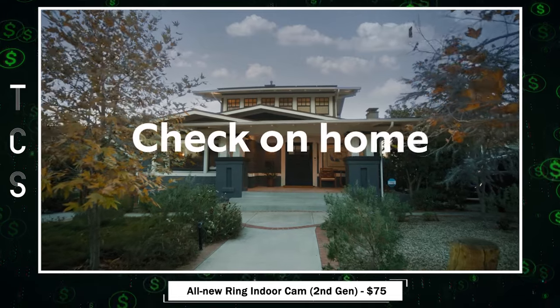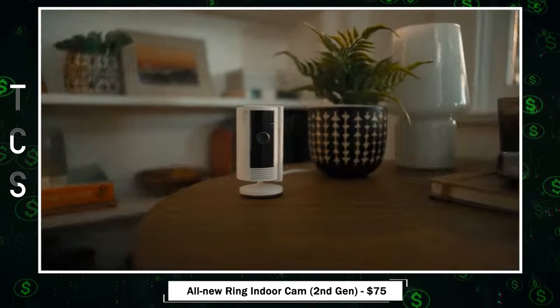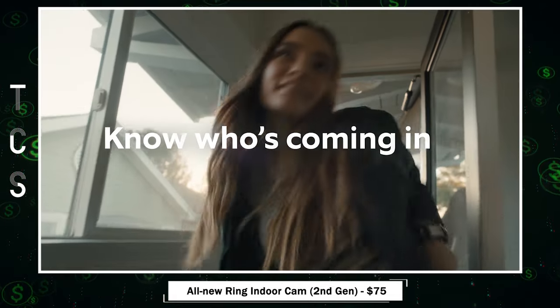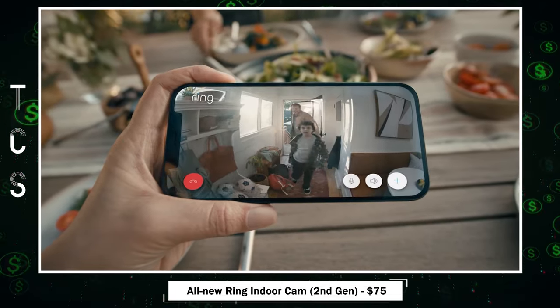The all-new Ring Indoor Cam — your home's vigilant guardian. With 1080p HD video, color night vision, and live view, it captures the whole picture day or night.